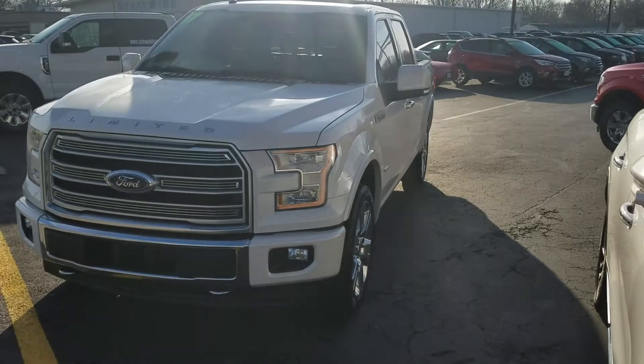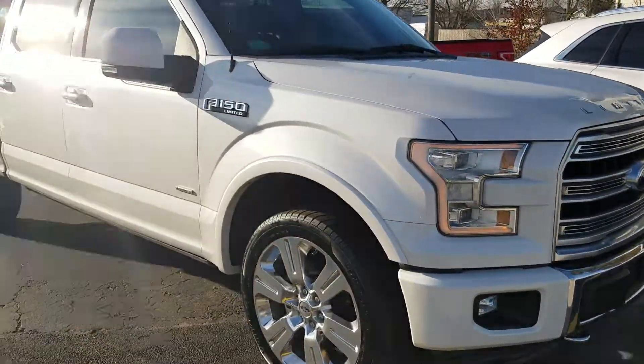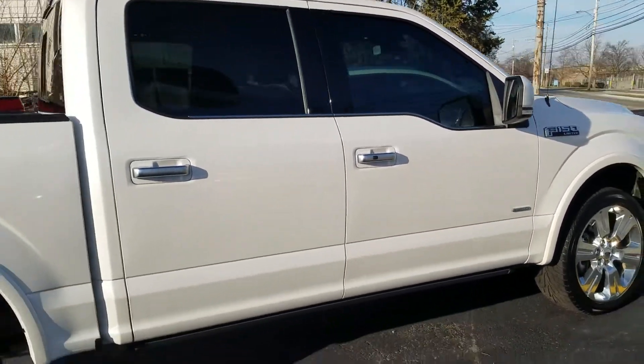Let me know when you want to come check this out. I know we have a lot of people interested in this truck. Hey, it's the end of the year — we're trying to make dreams come true before the holidays. Thanks again. Mention that you've seen this video for an additional discount. Thanks.